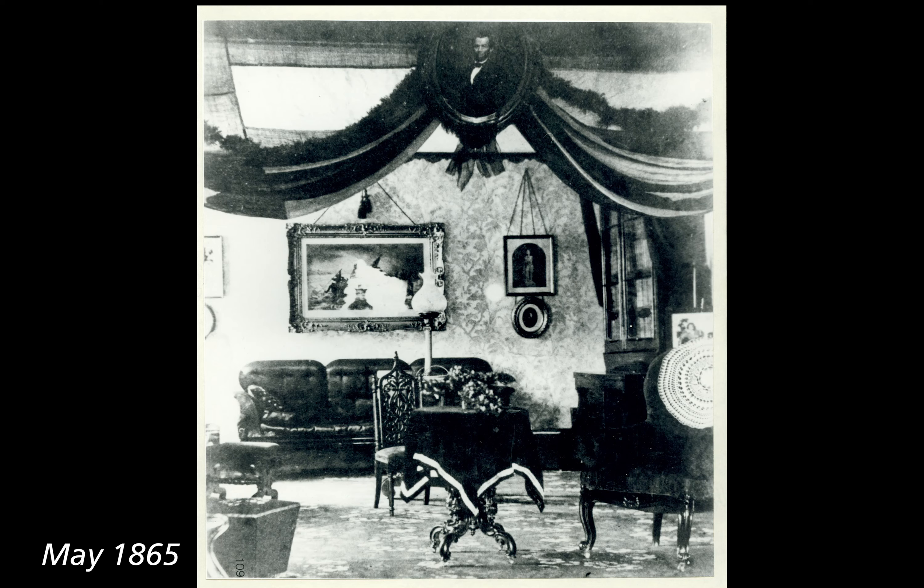May 1865. Black and white photograph of a section of the Lincoln Home back parlor, far west wall. Against the far wall is a dark couch with framed images on the wall, and a secretary on the right. In the center of the room is a small circular table with a dark tablecloth and chair. Hanging from the ceiling when entering the parlor is a framed portrait of Lincoln with dark fabric streamers and what looks like greenery. The wallpaper has a faint leaf pattern.